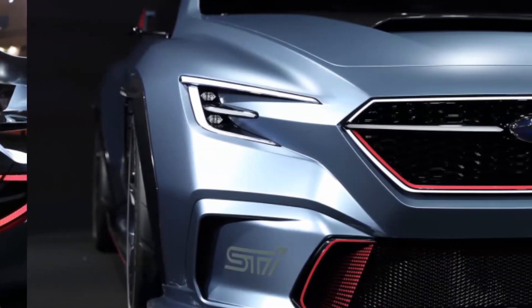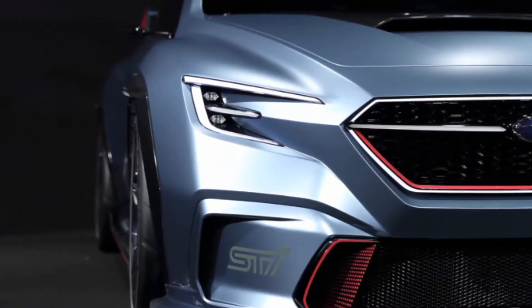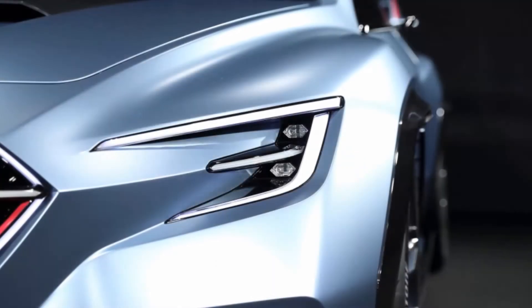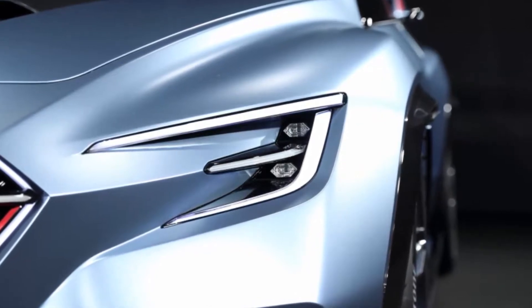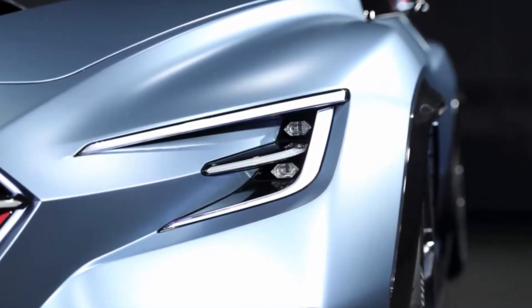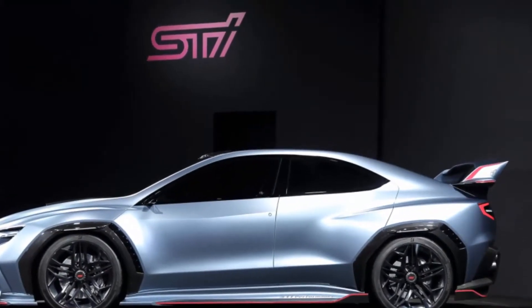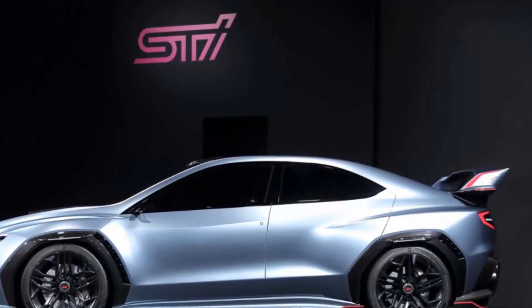Of course, the big differences between WRX and STI models are under the skin. Unfortunately, Subaru doesn't reveal a thing about what hypothetical powertrain is under this STI. Maybe we shouldn't be so surprised though, since the company didn't say anything about the regular one either.